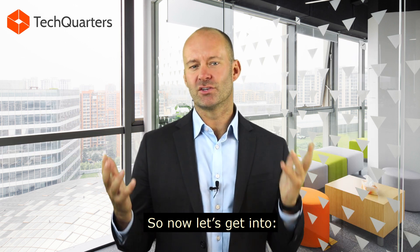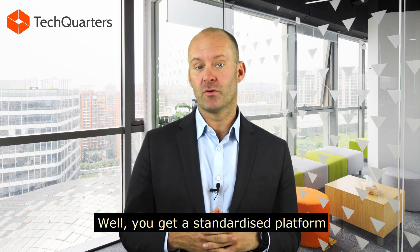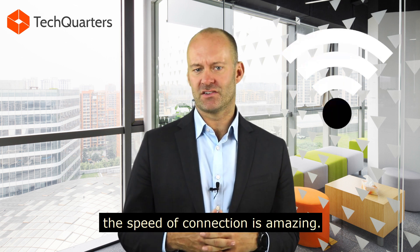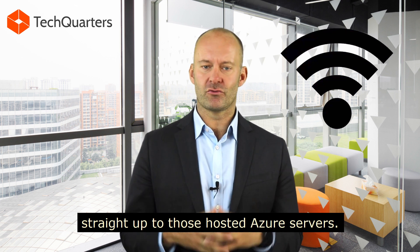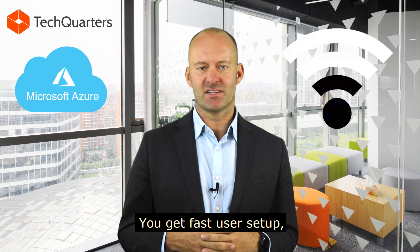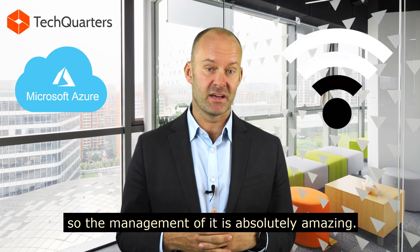So now let's get into what are the business owner benefits. You get a standardized platform for every desktop, and the speed of connection is amazing. Because it's connecting with that thin technology straight up to those hosted Azure servers, you get fast user set-up, and you can scale those users up and down really, really quickly. So the management of it is absolutely amazing.